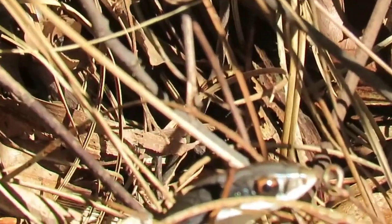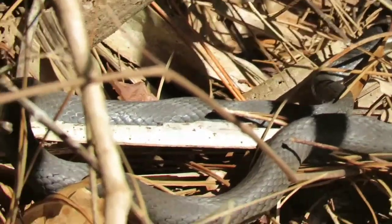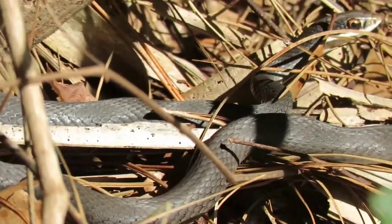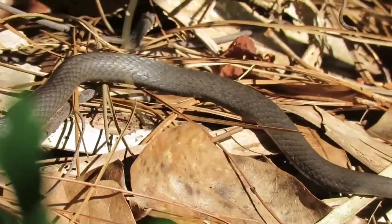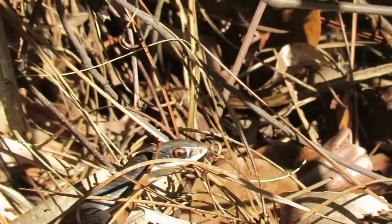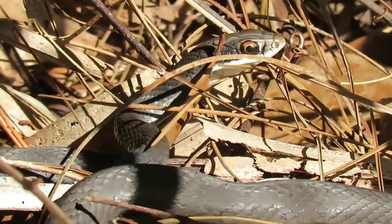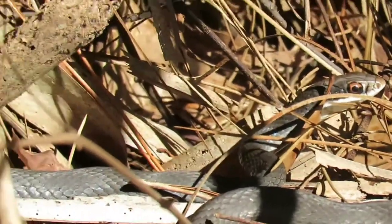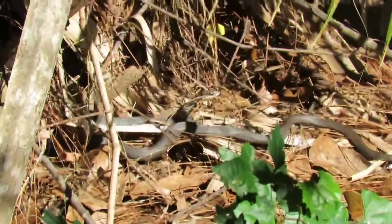Just found another black racer. The one I found yesterday in a tree was very strange — they don't usually climb, and if they do climb, they don't climb that high. So this is typical of what you'll see. This is also the most common snake in Florida. They're non-venomous but usually very defensive and very fast.